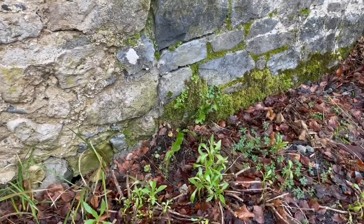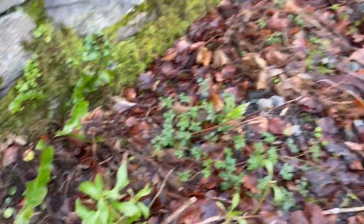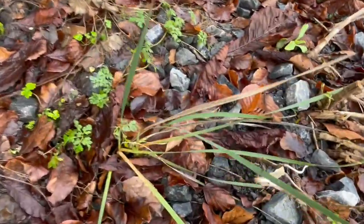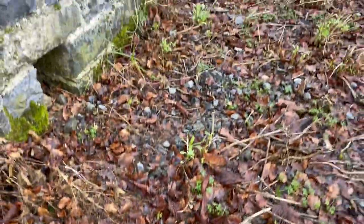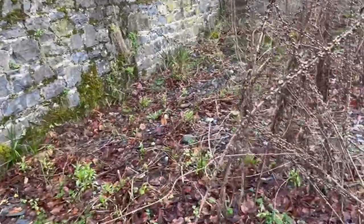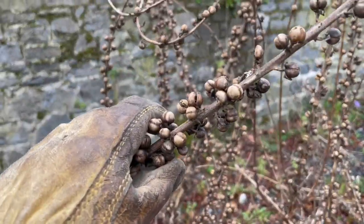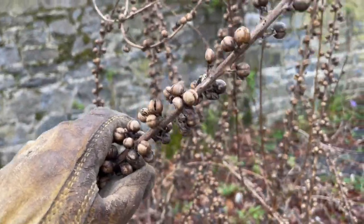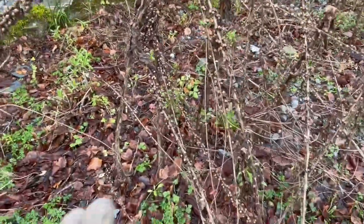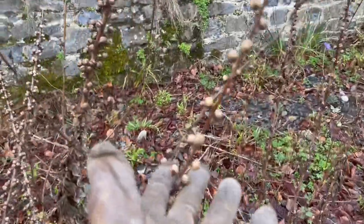There are some ferns that I planted, and here's some more irises. These are all valerian in here and these are some mallow. I'm going to have to chop these down soon so that I can rake up the leaves and let the young plants come up.